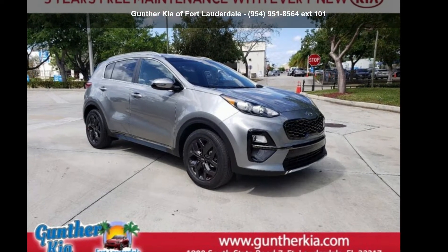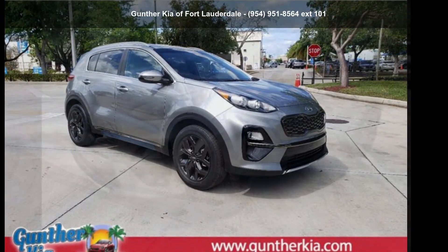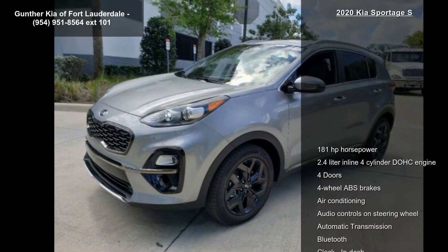Step into the Kia 2020 Sportage S. If you are looking for a first-rate auto, this one could be yours today.